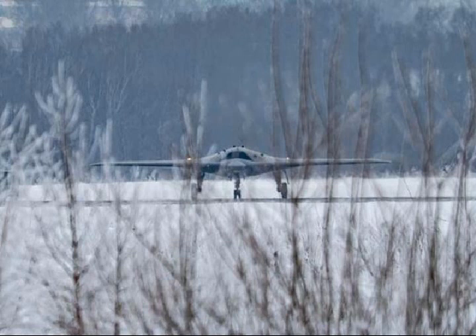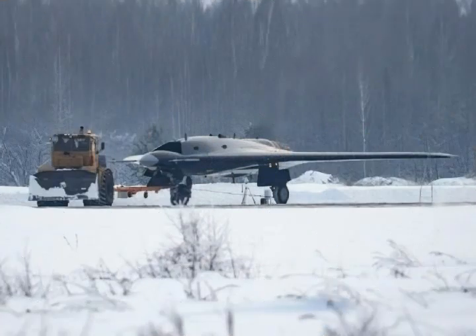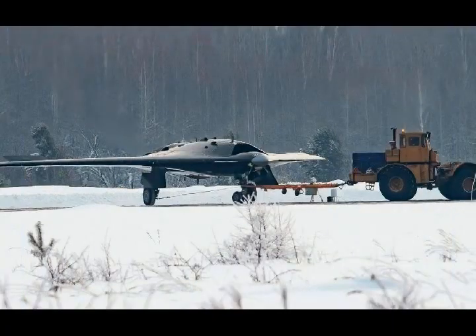A flying wing similar in shape to the US Air Force's B-2 stealth bomber, Hunter-B could penetrate enemy defenses to deliver ordnance. The subsonic Hunter-B is in the same class as China's Tianying drone, the US Air Force's RQ-170 surveillance unmanned aerial vehicle, the US Navy's experimental X-47B UAV, and Boeing's X-45C drone demonstrator.